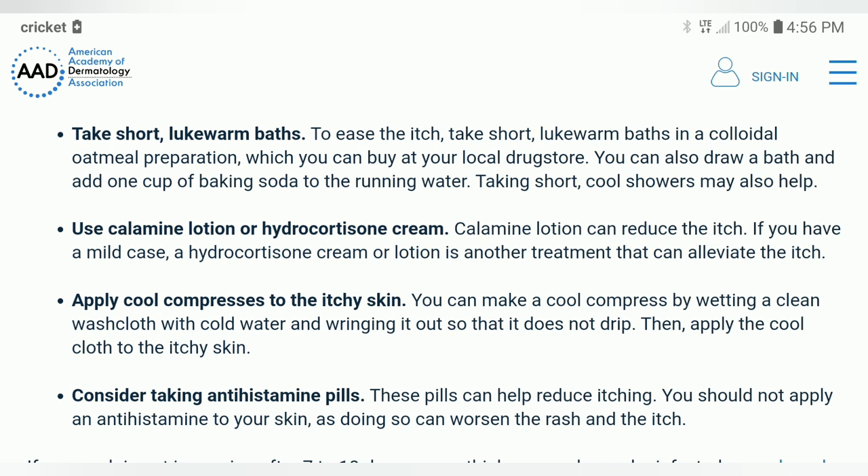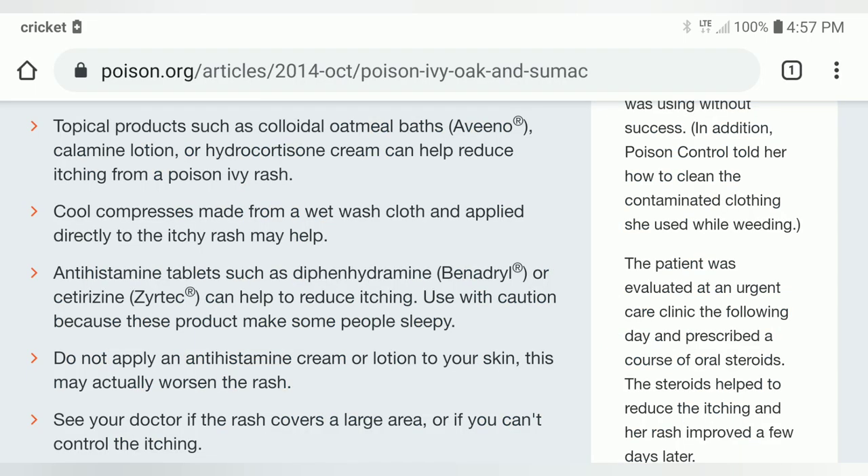The first clip is from the American Academy of Dermatology, and pretty much all the websites suggest doing the same thing: wash the area, take short lukewarm baths, use calamine lotion or hydrocortisone cream, apply cool compresses to the itchy skin. But overwhelmingly they all say — except for the Benadryl website — consider taking antihistamine pills. You should not apply an antihistamine to your skin, as doing so can worsen the rash and the itch. Same thing from poison.org: do not apply an antihistamine cream or lotion to your skin, this may actually worsen the rash. So you really got to be careful what you read about on the internet. Do your own research.